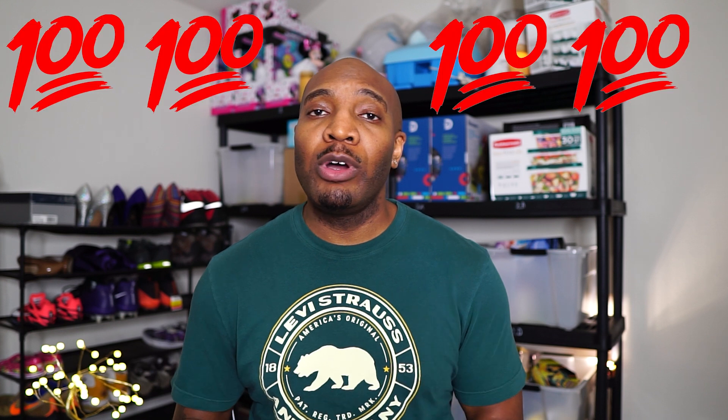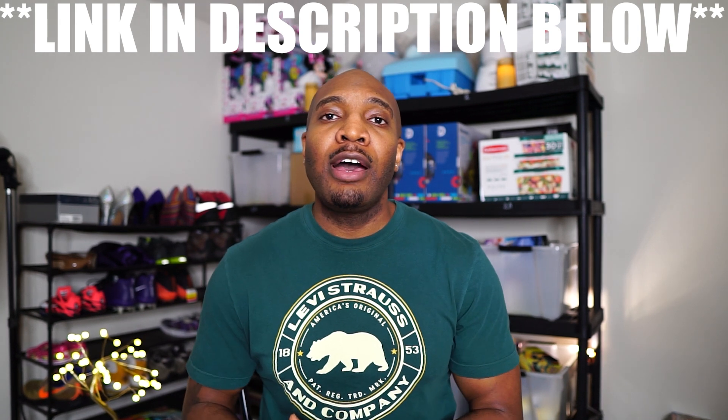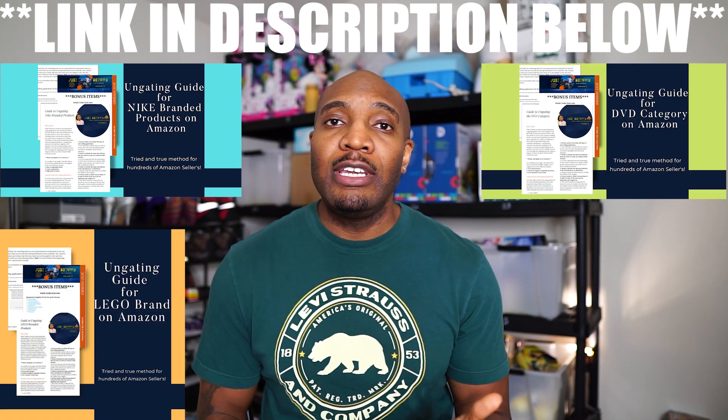For additional ungating tips, let me know you're still watching by spamming a 100 emoji in the comments. If you don't want to wait for a sale or markdown and want to start getting ungated right now, I have full step-by-step walkthrough ungating guides for Nike, Lego, and DVDs linked in the description — they're instant downloads so you can get started right away. If you want to learn how to sign up and use the Rakuten cashback app, or see me walk through step-by-step how to apply to be ungated with the Kohl's invoice, go ahead and check out those videos next. I'll see y'all next time.